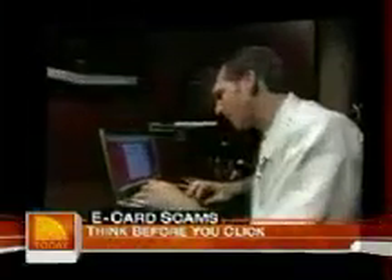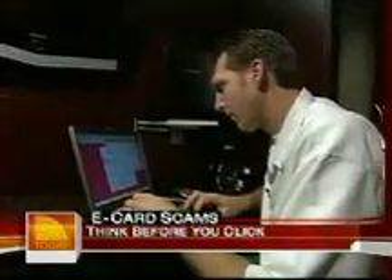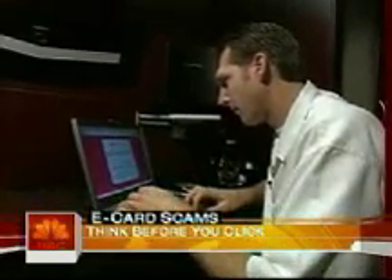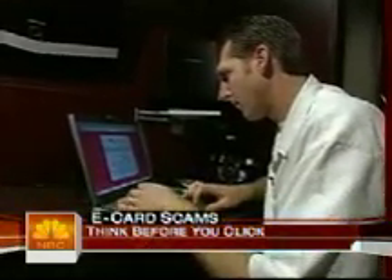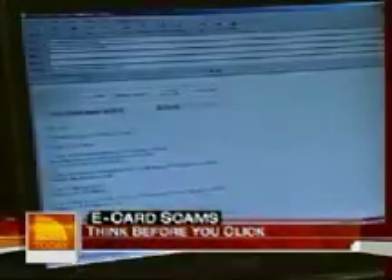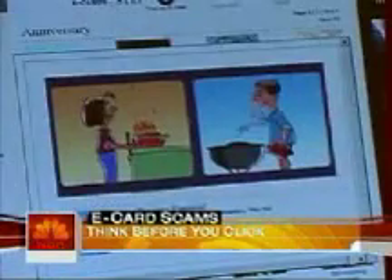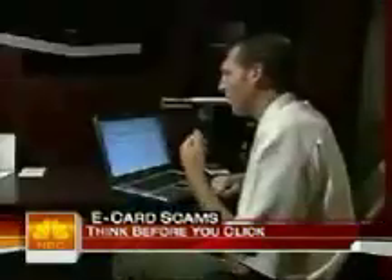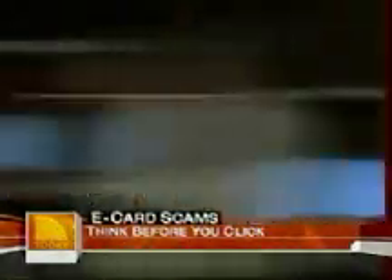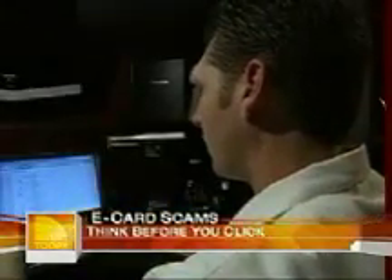Jim Stickley is a cybercrime expert with Trace Security and showed us just how easy this scam is. "I received a card from a reputable card company, and basically I sent it to myself. So what I'm going to do now is take this e-card, modify it, and I'm going to resend it out to other people. It's going to look very legitimate because it's actually their email. All I'm doing is changing it up — stripping out anything that's real, like their name, anything that's actually tying specifically to a person." Once the card is created, Jim adds his own hidden link to a virus.